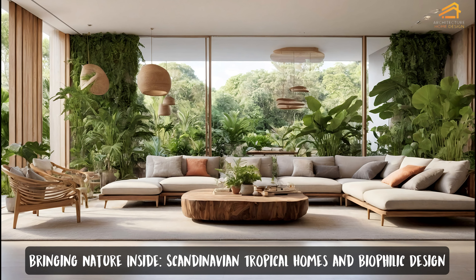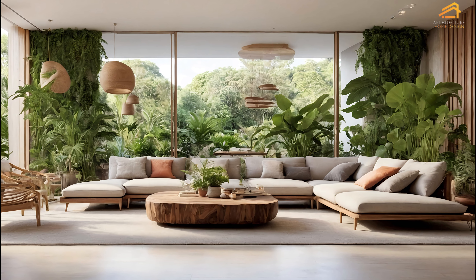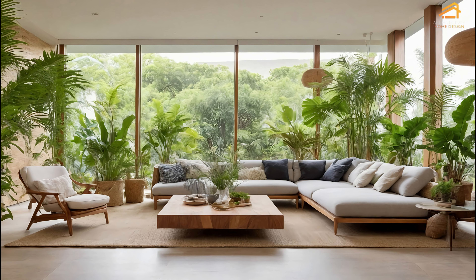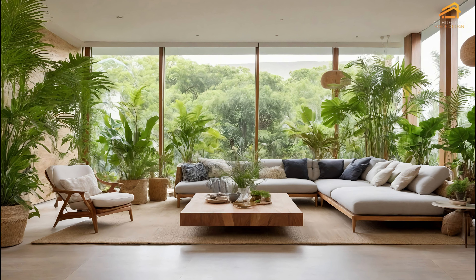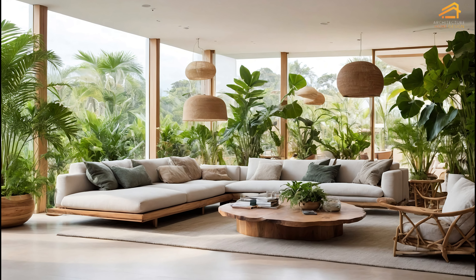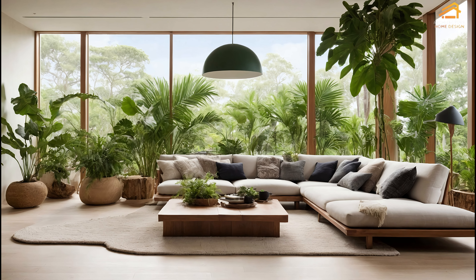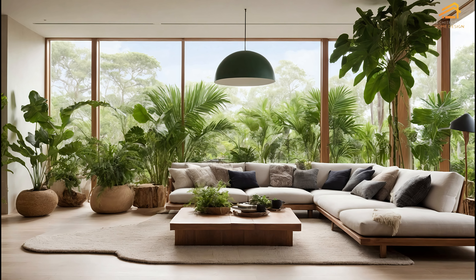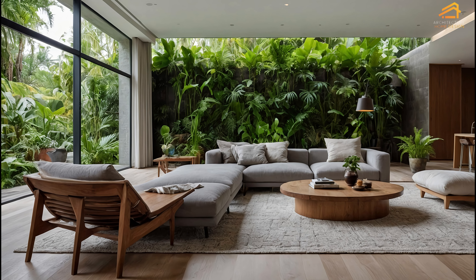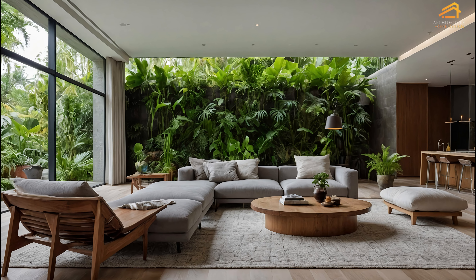Bringing nature inside: Scandinavian tropical homes and biophilic design. Biophilic design, which focuses on integrating nature into the home, is a key feature of Scandinavian tropical architecture. Large windows, open floor plans, and the strategic placement of greenery create a sense of connection with the outdoors. Plants play a significant role in these homes, providing a natural way to purify the air and soften the sleek lines of Scandinavian design. The combination of minimalist interiors with abundant plant life creates a perfect balance between simplicity and vibrancy, turning homes into serene, nature-inspired retreats.